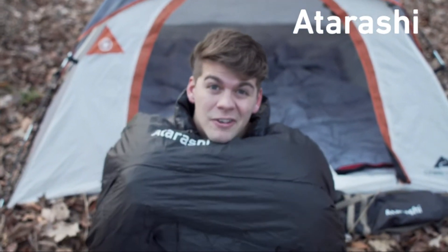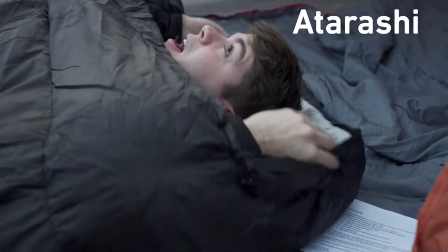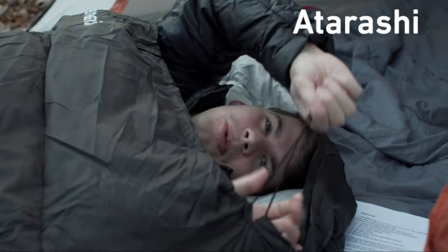I'm six foot one and I can fit into this thing easy. This thing has an awesome semi-circle top — it's like a giant hood — and it even comes with a full drawstring.